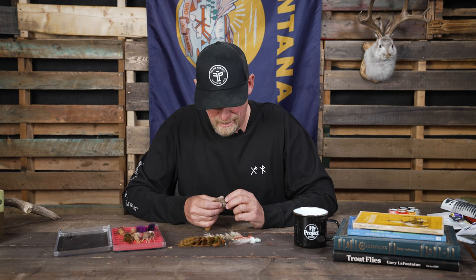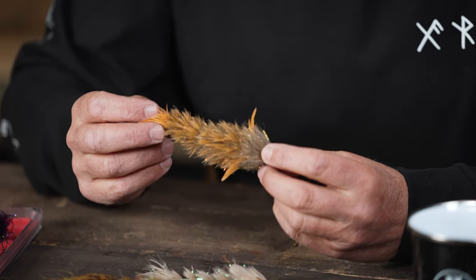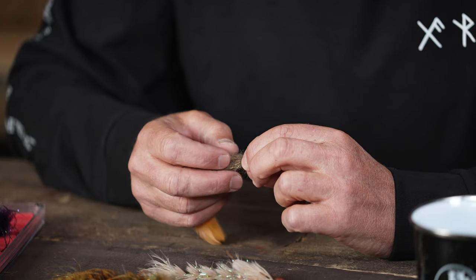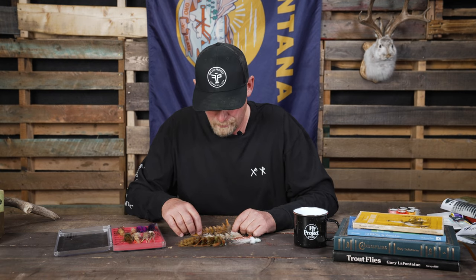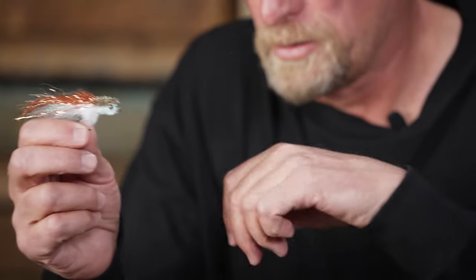They utilize the absolute best in materials and are incredibly creative in their constructions — they're simply the best flies you can buy for your money. Obviously, they're quite a step up from the mass-produced flies that we get from fly tying companies overseas, which definitely have a place in our market, but these flies are just a little more special.